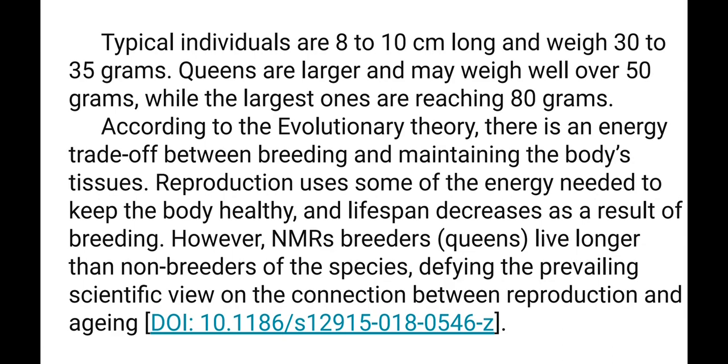Typical individuals are 8 to 10 cm long and weigh 30 to 35 grams. Queens are larger and may weigh well over 50 grams, with the largest ones reaching 80 grams.